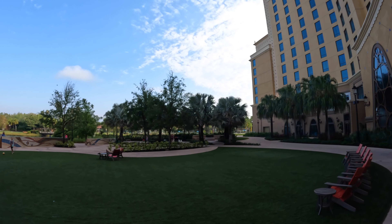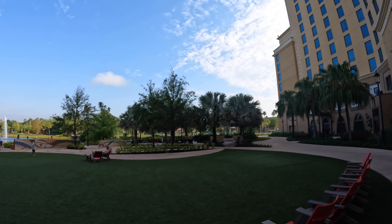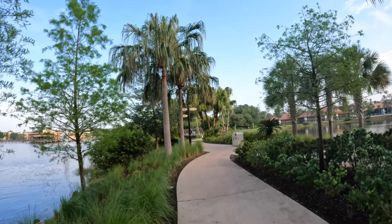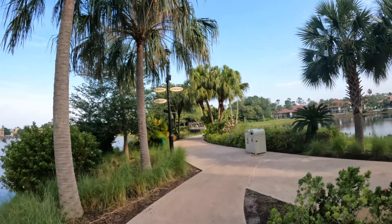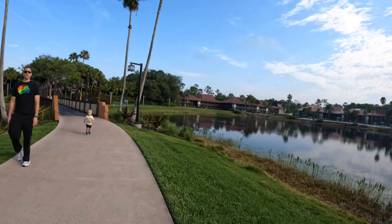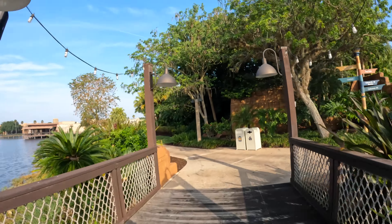They also have oversized checkers and chess out here, similar to the Riviera. We're going to turn around and walk the bridge to show you how to get to the Dig Site. It only takes a couple of minutes — not as long as it looks. We'll speed it up. To the left you can still see the Three Bridges restaurant.